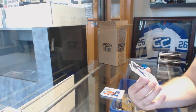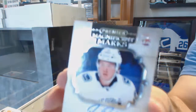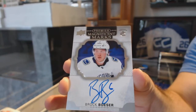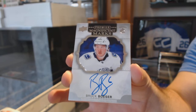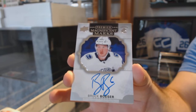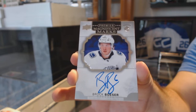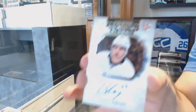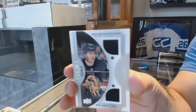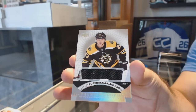Oh baby, that's sweet! Magnificent Marks autograph for the Vancouver Canucks, Brock Boeser. That's pretty sweet. We've got for the Penguins, Connor Sheary. A dual jersey for the Golden Knights, numbered 99, Fleury and Marchessault. And we've got for the Boston Bruins, Forsbacka Karlsson, base jersey rookie.